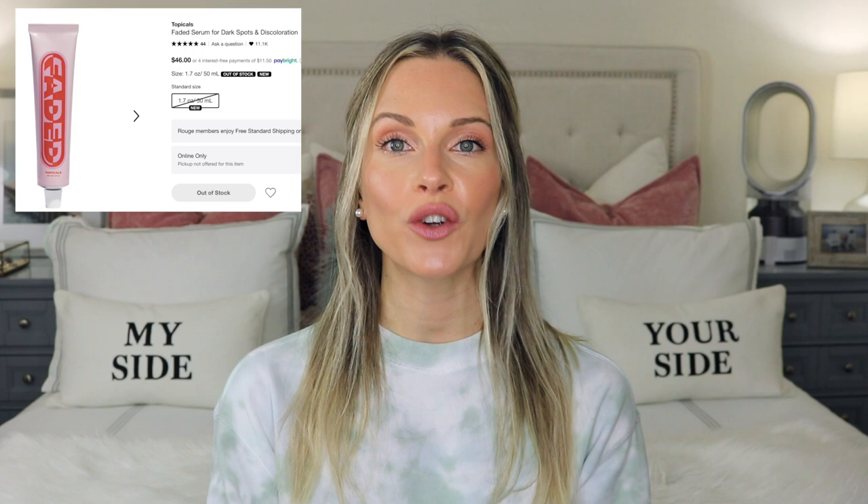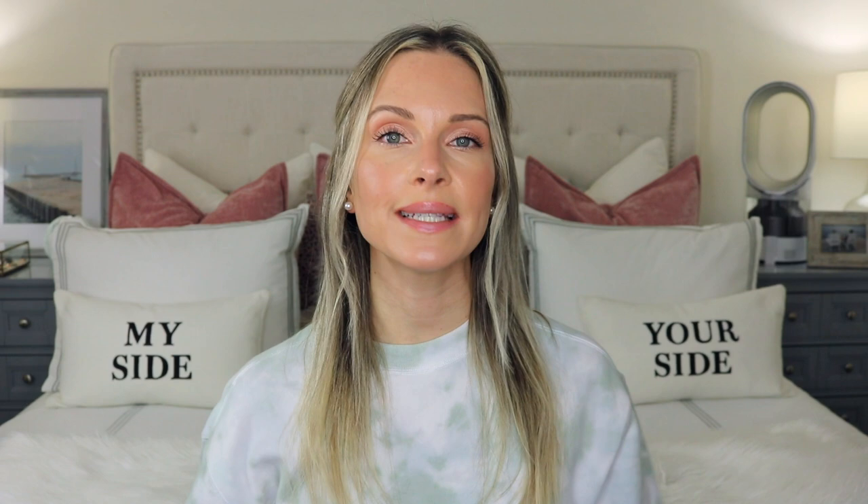The next product I really want to try isn't in my cart because it's currently sold out — I'm hoping it will become available during the sale. It's by Topicals and it's the Faded Serum for dark spots and discoloration. It's a cream-based serum great for post-acne marks, hyperpigmentation, and texture, and it will give you a brighter complexion. The three main ingredients are tranexamic acid, azelaic acid, and niacinamide. You get 50 mils for $46 Canadian.